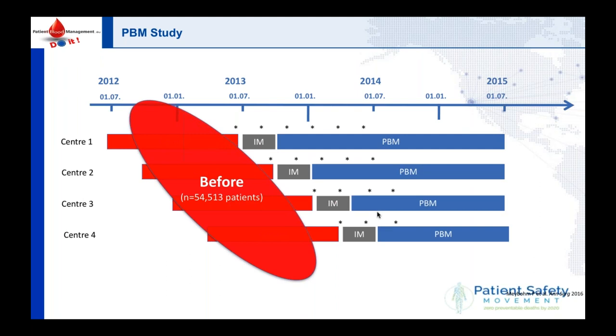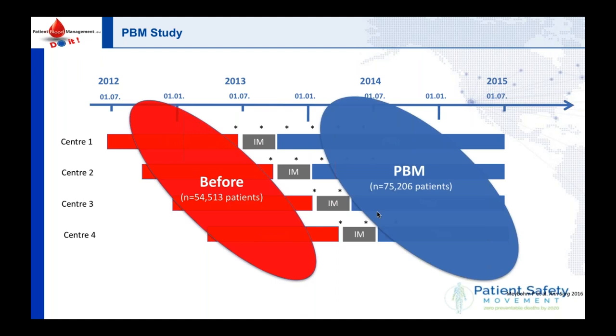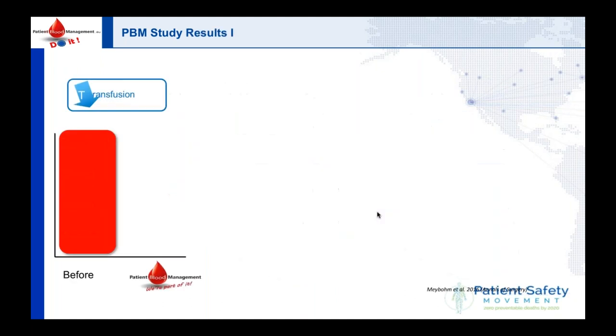Then we practiced patient blood management, including 75,000 patients in the trial. The results: there was a reduction of almost 20% in the amount of blood transfused over the whole trial. In the last quarter of the trial, it was 40%. 40% — can you imagine?